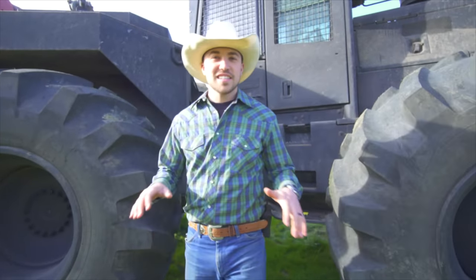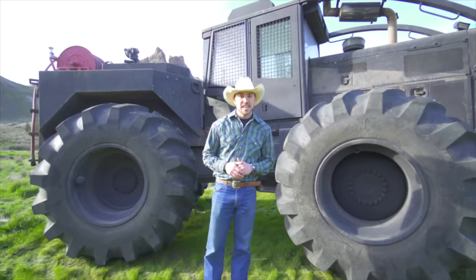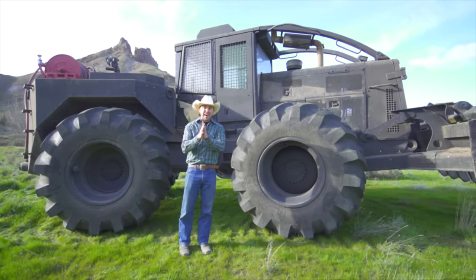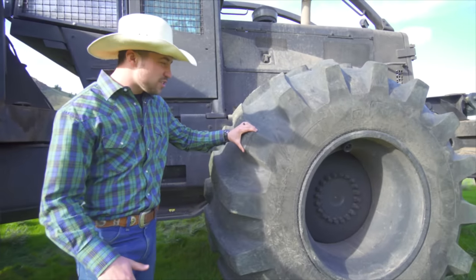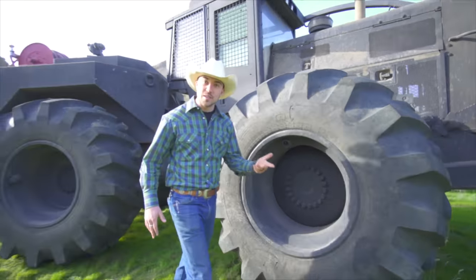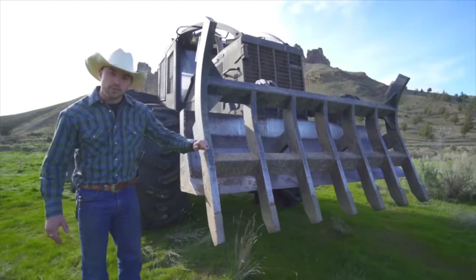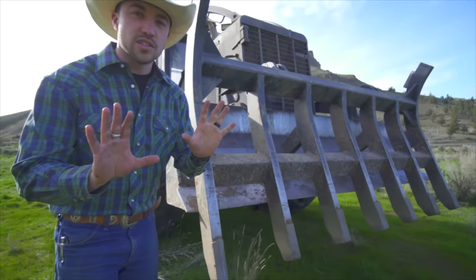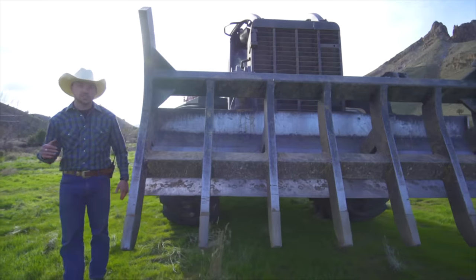So this Skidgen is actually used for fighting wildfires. It's like a fire truck and a monster truck combined. You see these big tires? This is just like a monster truck tire — look how huge it is! These are so the Skidgen doesn't get stuck when it's out in the wilderness. Up here we have the plow and the brush guard. This goes down to the ground, pushes, and clears all the brush to make a fire line, so that when the fire comes to the fire line, it'll stop.